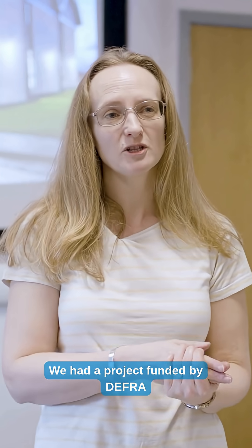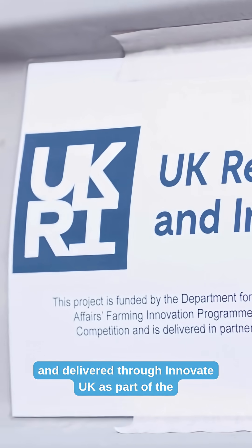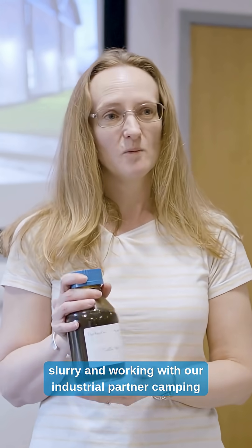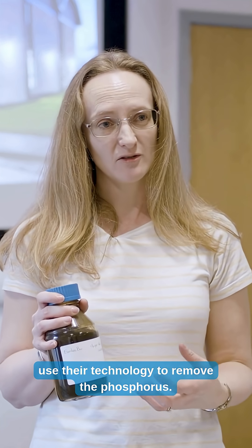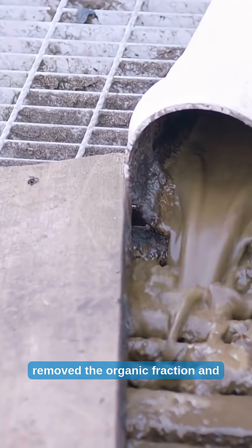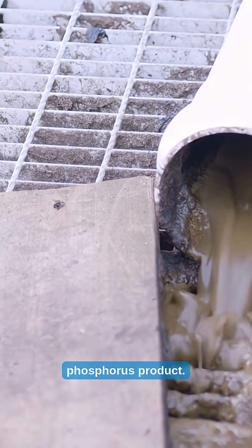We had a project funded by DEFRA and delivered through Innovate UK as part of the Farming Innovations Platform feasibility study. We wanted to take cattle slurry and, working with our industrial partner Elentec Bio, used their technology to remove the phosphorus. First, we took raw cattle slurry, removed the organic fraction, and then stripped the phosphorus to make a condensed phosphorus product.